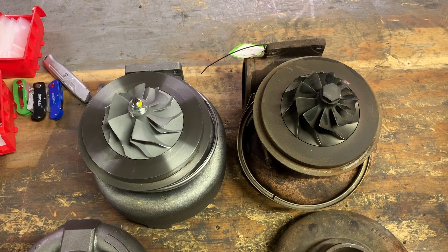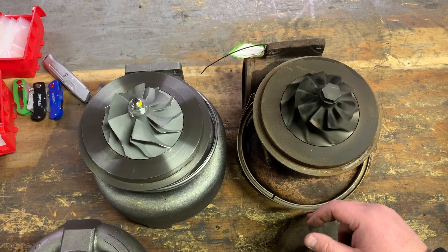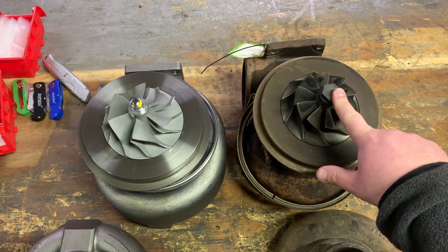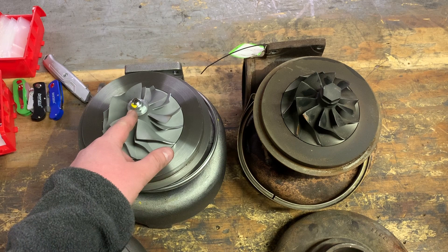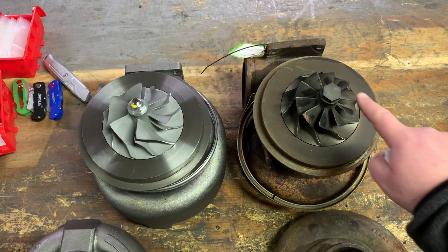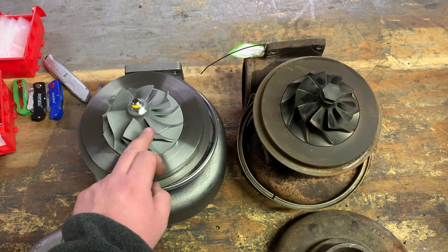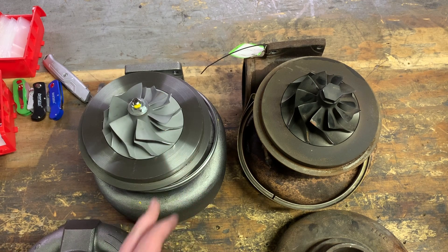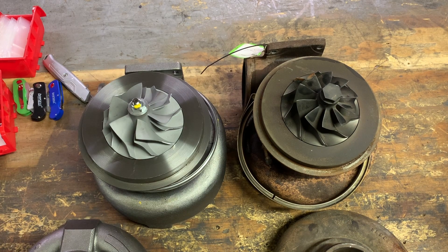Now we have the covers off of both low pressure turbos, and you can see right off the bat there are vast differences between these wheels. While they're the same dimension — both 88 millimeter inducer by 117 millimeter overall — they're very different in design. This is a 10-blade boreless wheel, and what we have here is a six-plus-six bored wheel. Bored just means there's a hole in it and the shaft comes through with a nut, whereas boreless means the nut is integrated into the compressor wheel. This is a six-plus-six design, which means you have six full blades and six half blades, whereas this is 10 full blades. In the performance world, higher compressor wheel blade count normally favors higher RPM.